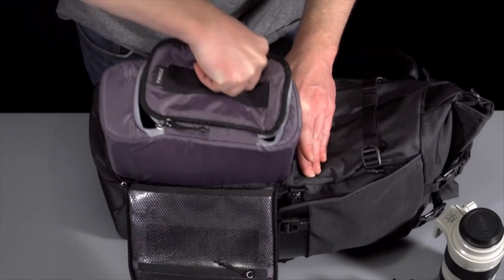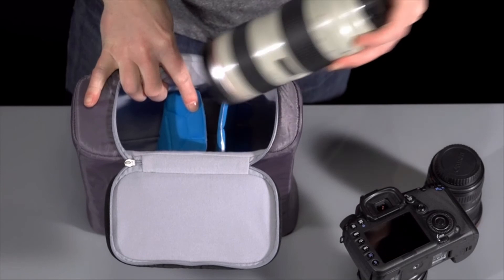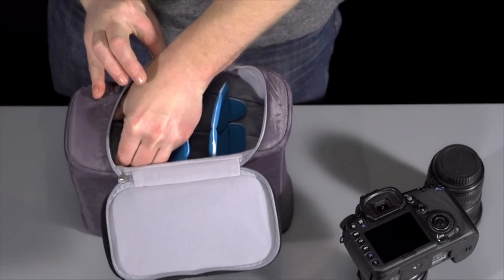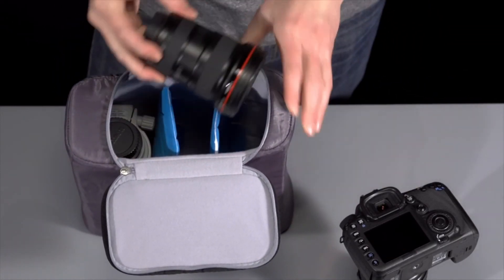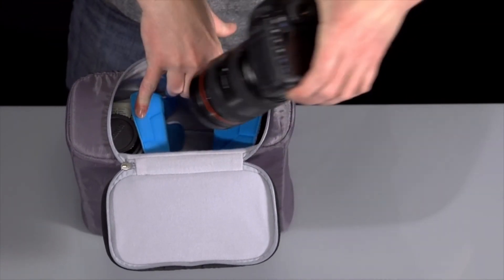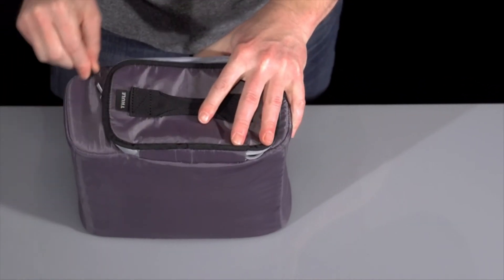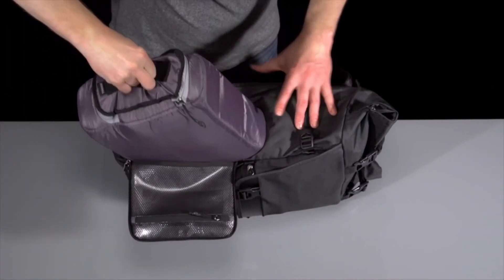A 15-inch MacBook Pro as well as an iPad or other 10-inch tablet can be comfortably accommodated in two separate protective compartments. The front pockets offer plenty of organization and quick stash storage for important documents, keys, and wallets. To ensure you never miss a shot, the pockets can be easily accessed from the side of the bag.